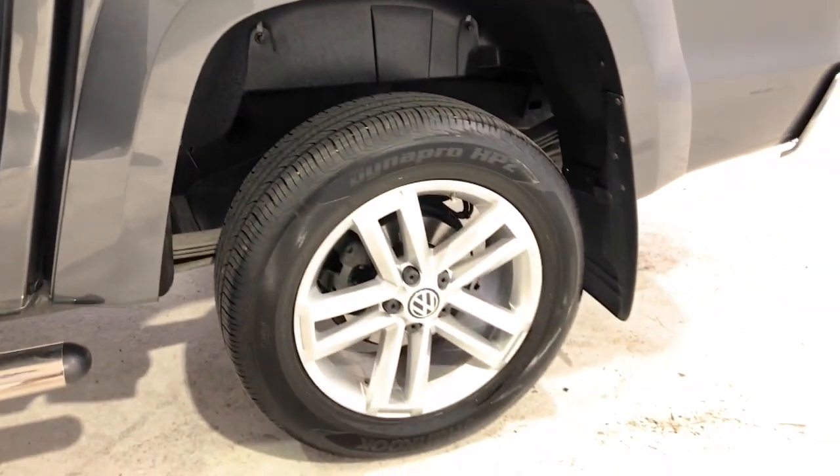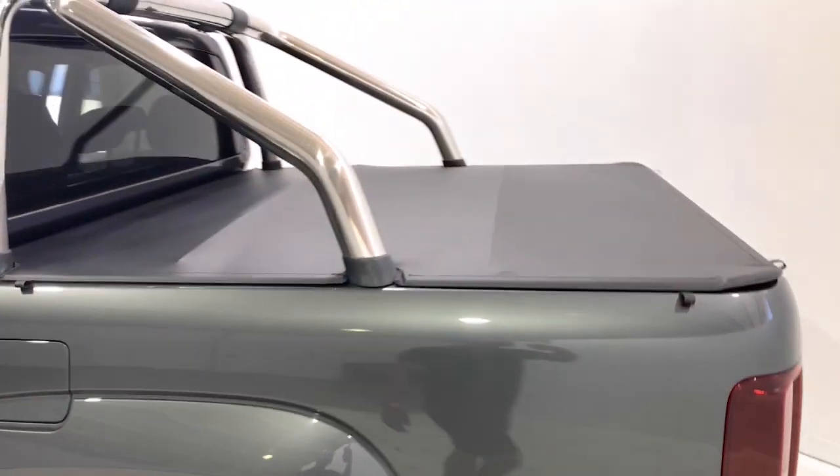It has an 80-litre fuel tank, meaning it should be able to travel 1,026 kilometres per full tank. It requires a service every 12 months or 15,000 kilometres, whichever comes first.